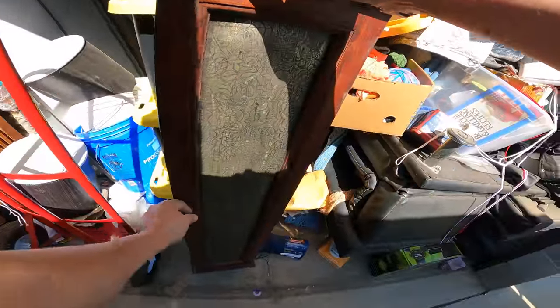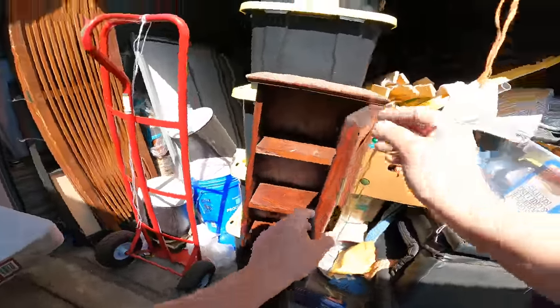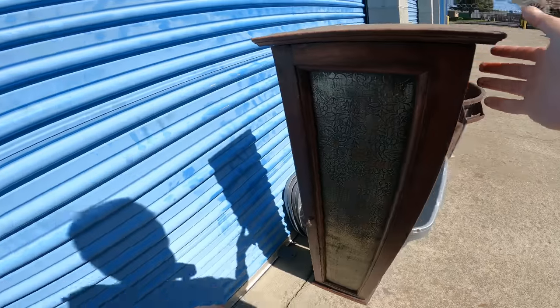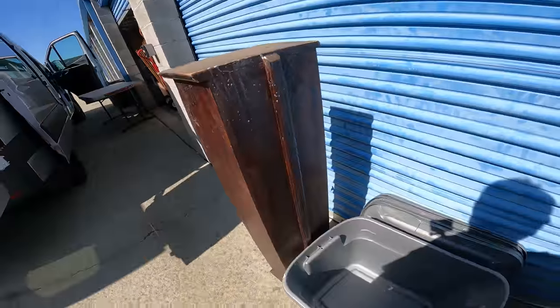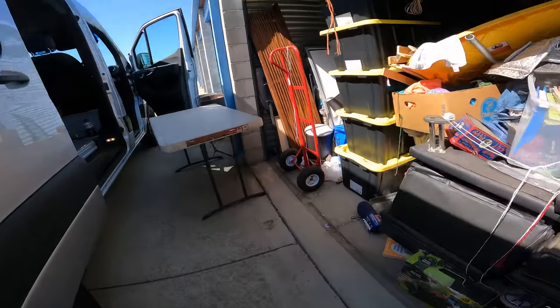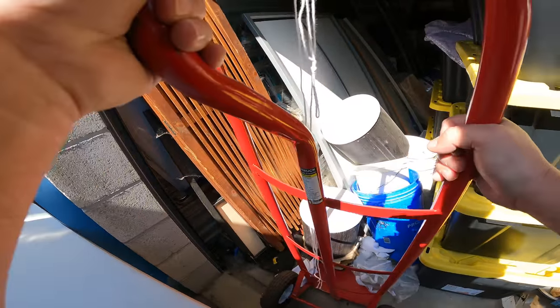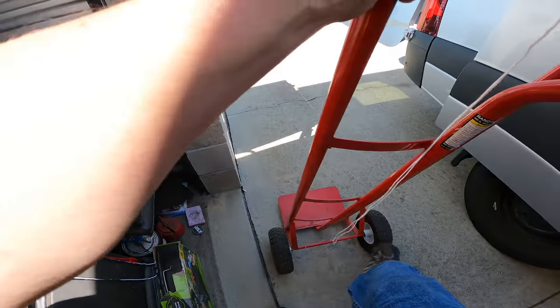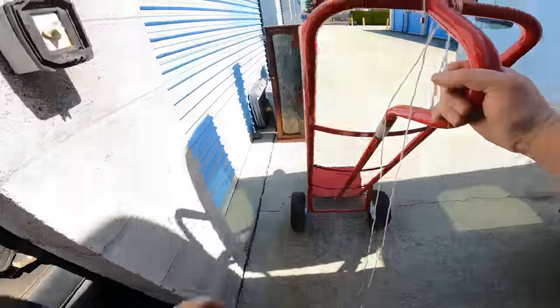All right, let's take a look. That's nice — nice organization there. Oh, that's got some weight. We're going to put that aside — that is a kind of nice looking antique piece right there. Some kind of metal. All right, that's cool, I like it. This has got some flat tires, it's going to need to get pumped up before we can use it. That's a pretty nice hand truck.